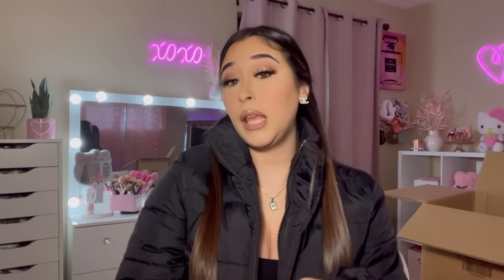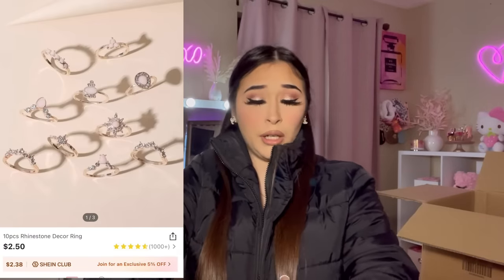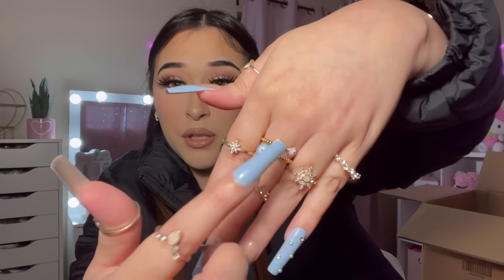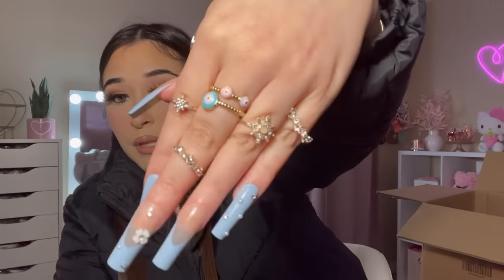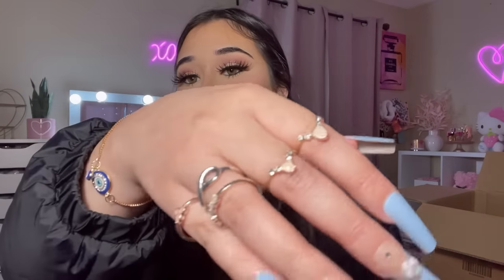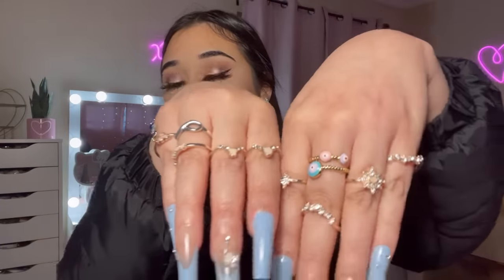I picked up a set of rings because mine were getting old. I put them on all my fingers — these are pretty! I didn't even look at them that well beforehand. Except for one of them, the rest are very pretty. I definitely needed some new rings.